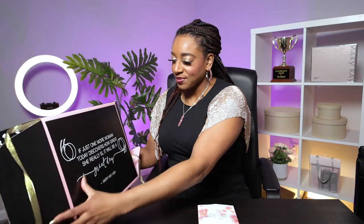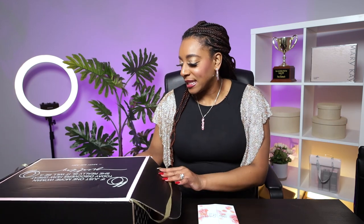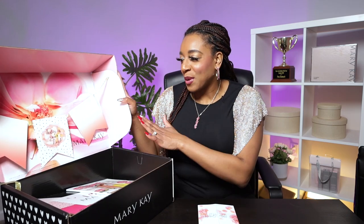The first thing I want to share with you today is actually a Mary Kay starter kit. Mary Kay Ash said, 'If just one more woman today discovers how great she really is, it will be a great day.' And that is actually what comes on the outside of your starter kit box. Now let me show you some things that are on the inside. This box comes in another big box delivered by UPS when you start your business. It comes in about three to four business days, and inside it is a very beautiful — it's like a party in a box, I like to say. Today is your day. Okay, so that is how you are greeted.